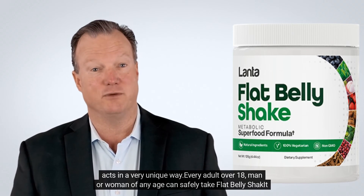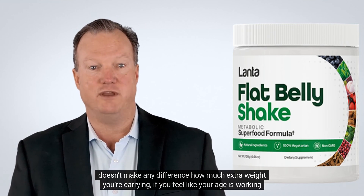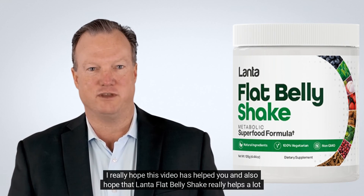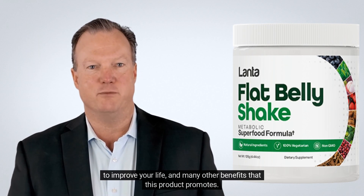Every adult over 18, man or woman of any age, can safely take Flat Belly Shake. It doesn't make any difference how much extra weight you're carrying, if you feel like your age is working against you, or even if you feel like nothing ever works for you. I really hope this video has helped you, and I also hope that Lanta Flat Belly Shake really helps to improve your life and promotes many other benefits.